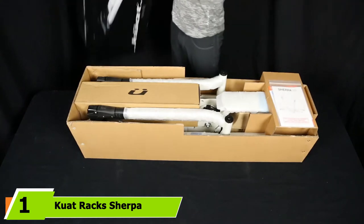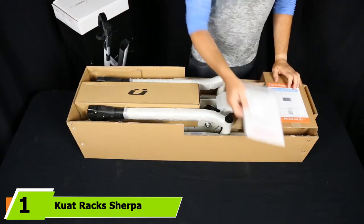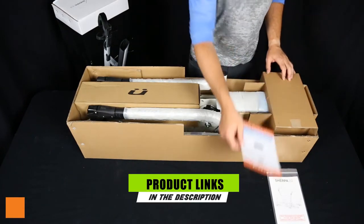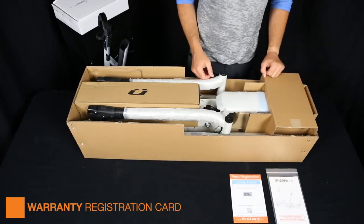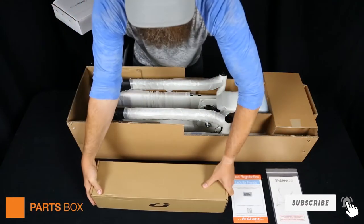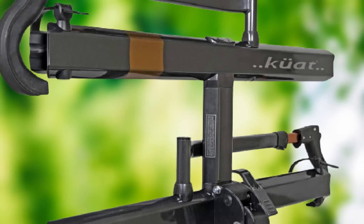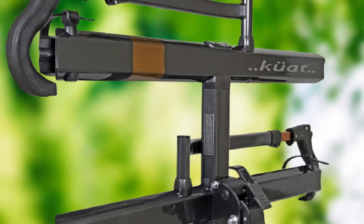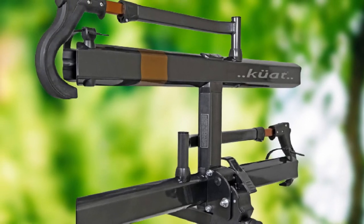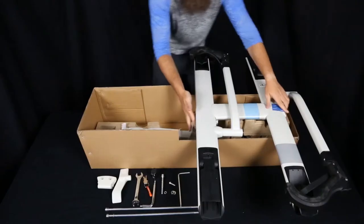At the first position of our list, we have Kuat Rack's Sherpa 2.0 bike rack. The Kuat Rack's Sherpa 2.0 is an all-star hitch bike rack that has won many compliments and love from users worldwide. Bicycle enthusiasts are intrigued by the aluminum Sherpa 2.0 frame that is lightweight, durable, and can handle heavy duty.